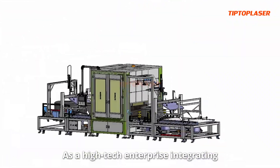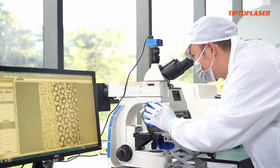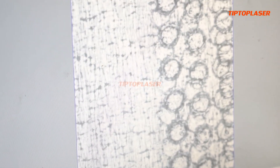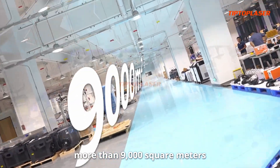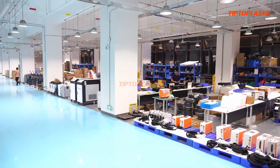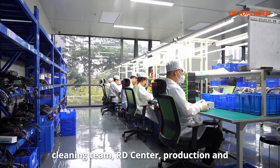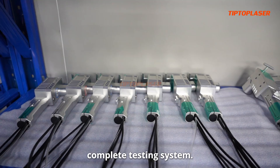As a high-tech enterprise integrating R&D, production and sales, Tip Top Laser has a modern factory of more than 9,000 square meters, bringing together a professional laser cleaning team, R&D Center, production and complete testing system.